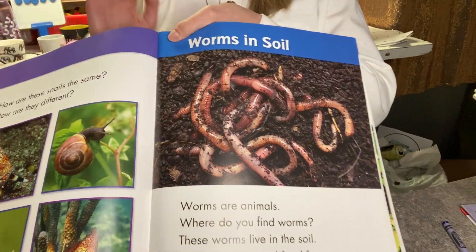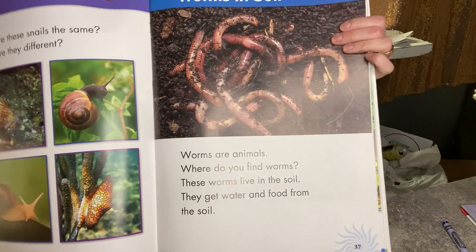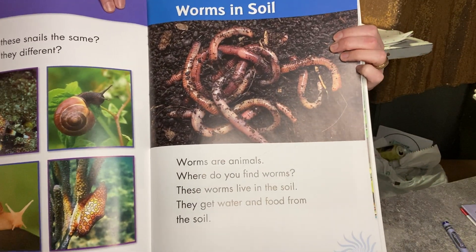Investigation 3.3 about worms in soil. I'm going to go ahead and tilt my camera down so I can read this information to you. You can watch this video as many times as you need to answer the questions. Worms in soil.